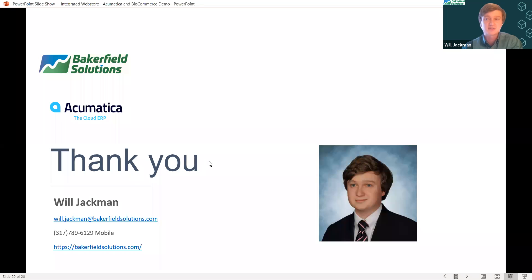Thank you so much for your time this morning. My contact information is on screen. Please feel free to reach out if you have any questions, would like to know more information, or would like to request a demo. Thank you so much again for taking the time. We will be meeting again at the same time and the same length next week — I hope to see you all there.